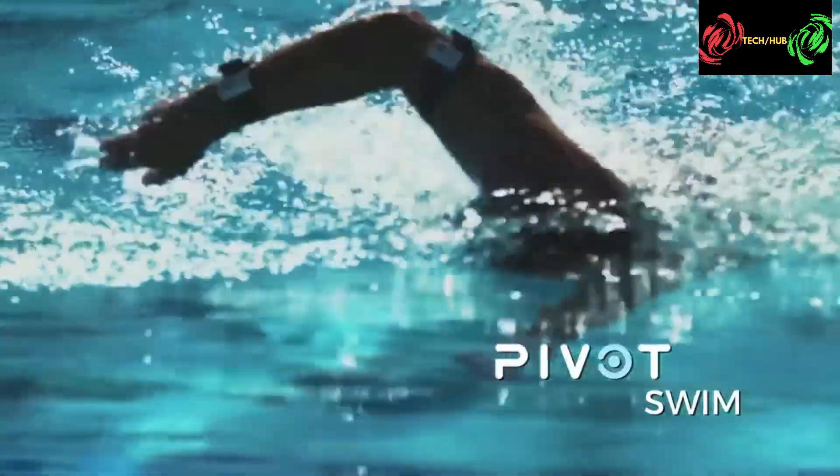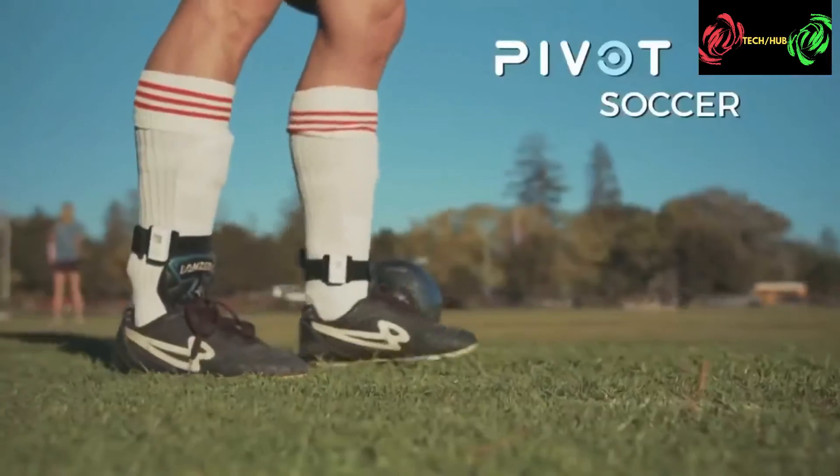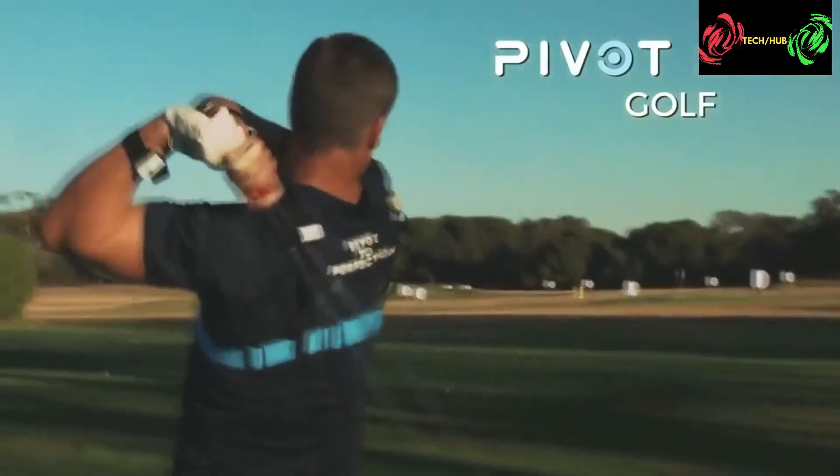Currently, Pivot is focused on tennis. Our goal is to grow the sport of tennis by making it more fun and accessible. Once we have accomplished this goal, we will also develop apps for additional sports like swimming, soccer, and golf, and other applications like physical therapy and rehabilitation. The possibilities are almost endless. So tell us — where do you want to Pivot?